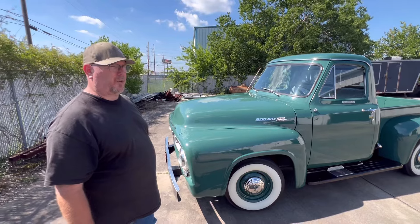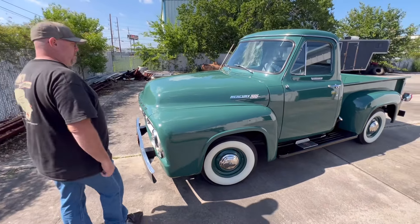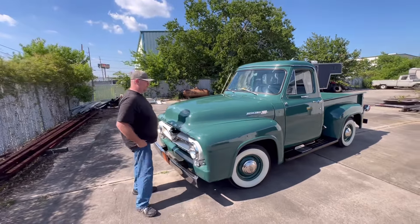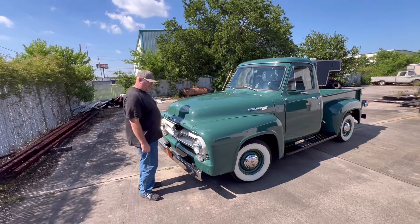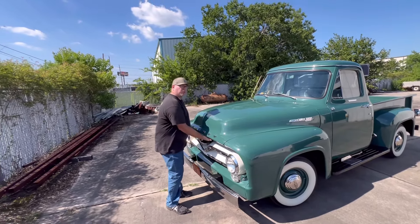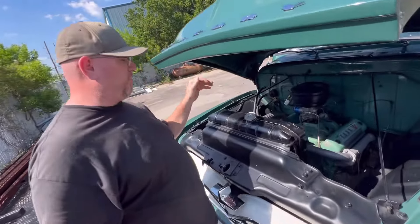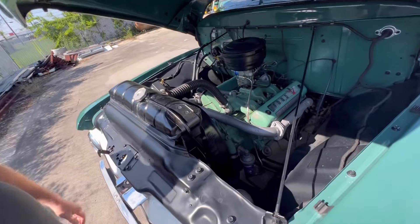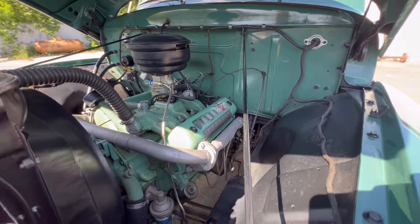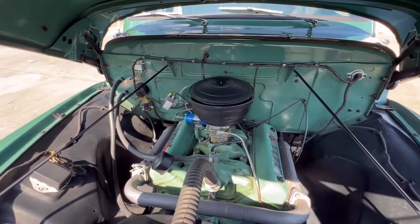This is a custom cab with every option available, even six-volt electric wipers — I have it but it's not installed. Mercury trucks could come stock with white walls, but Fords did not come stock with white walls. You could get white walls from a dealer, but Fords were work trucks — nobody wanted white walls. These were only available for the Canadian market. This is basically a Ford rebadged from the factory as a Mercury, made by Ford Motor Company of Canada.